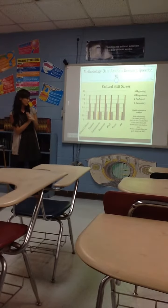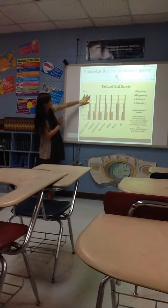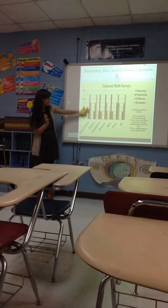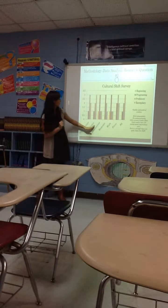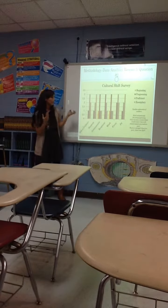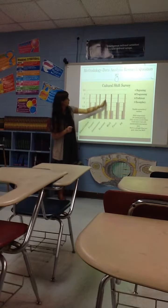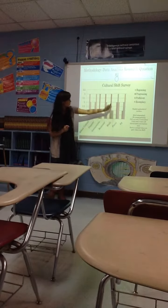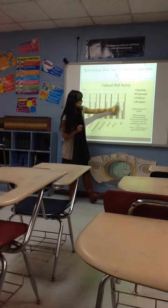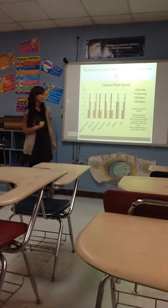These are the results of the survey — about six people took it. For school culture, a high number said we were progressing. For purpose, more said we were exemplary, showing strong school purpose. For assessments, we were progressing. For response, progressing. For the work, more so progressing. For focus, we were proficient. And for professional development, we are exemplary — because we've all been sent to a lot of professional development this year.